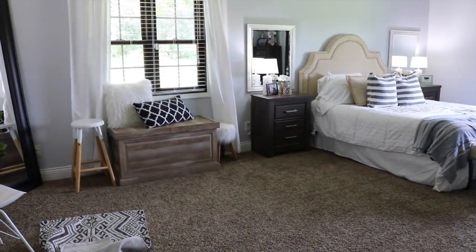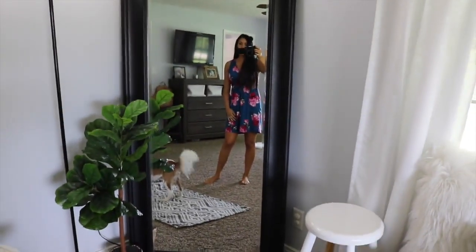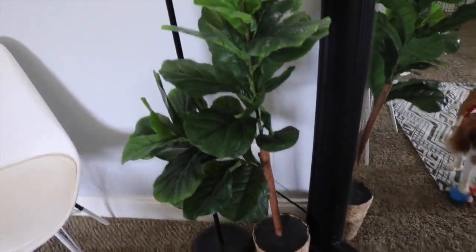Welcome to our master bedroom. This full length mirror is from a store called At Home and I just got this fiddle fig leaf tree. It's super cute — very modern and boho.